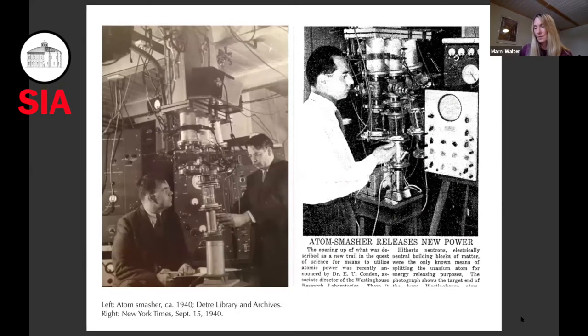Here are two views of the lab to give you the equipment used in the atom smasher laboratory. On the right, the article describes that when the uranium atom splits, the released energy is recorded on the oscilloscope to the right.